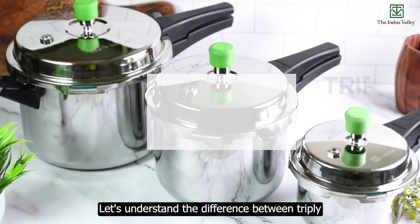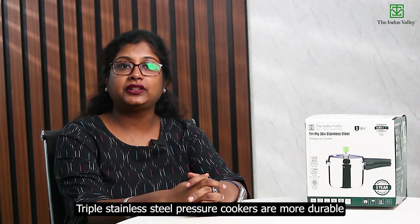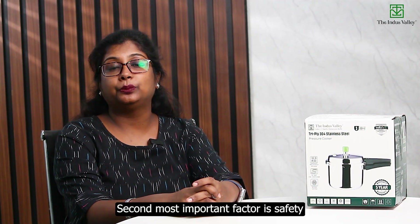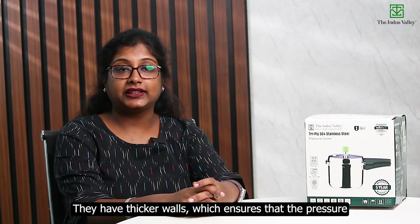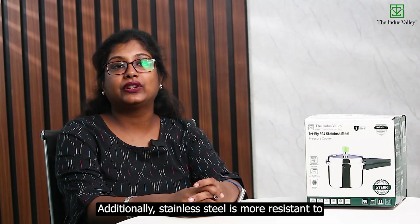Now let's understand the difference between tri-ply stainless steel cookers and aluminum cookers. Tri-ply stainless steel pressure cookers are more durable and long-lasting than aluminum pressure cookers. The triple-layered construction is far stronger than regular aluminum, making it less likely to warp or get damaged, and more resistant to corrosion and scratches, ensuring the pressure cooker lasts a long time. They also have thicker walls, which means the cooker can withstand tougher conditions and is less prone to tipping over.